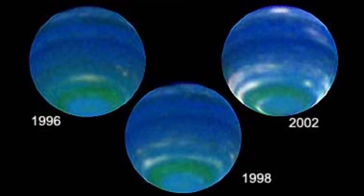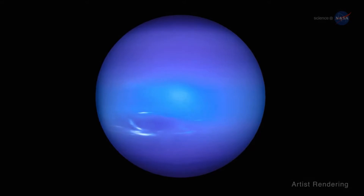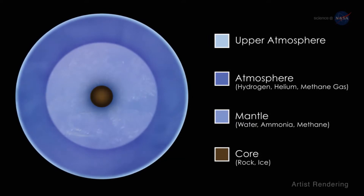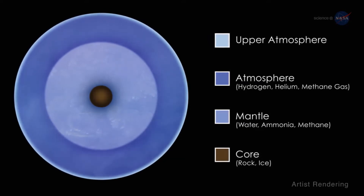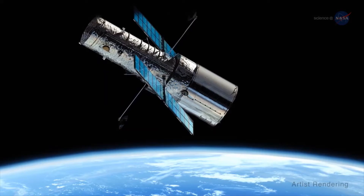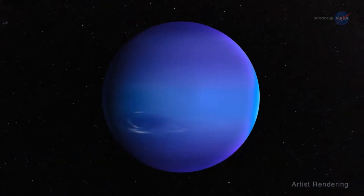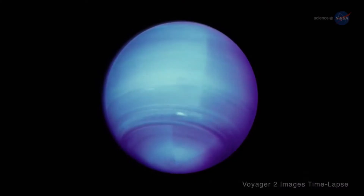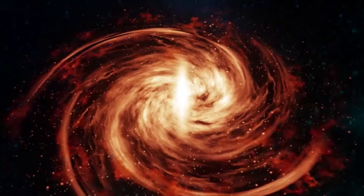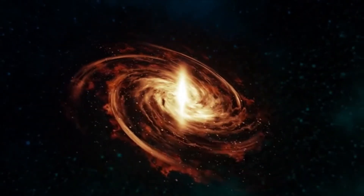Neptune is one of two ice giants in the outer solar system. Most of the planet's mass is made up of a hot dense fluid of icy materials — water, methane, and ammonia — above a small, rocky core. Of the giant planets, Neptune is the densest. Scientists think there might be an ocean of super-hot water under Neptune's cold clouds; it does not boil away because incredibly high pressure keeps it locked inside. Neptune took shape when the rest of the solar system formed about 4.5 billion years ago, when gravity pulled swirling gas and dust in to become this ice giant.